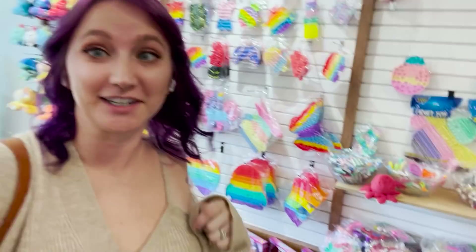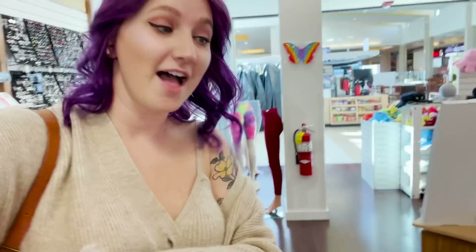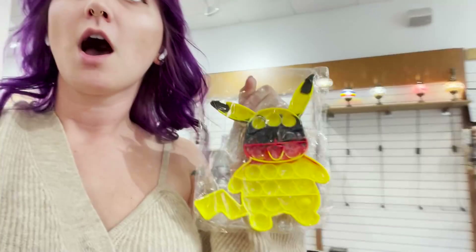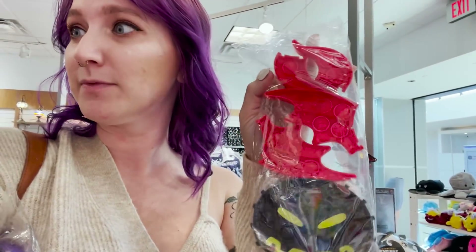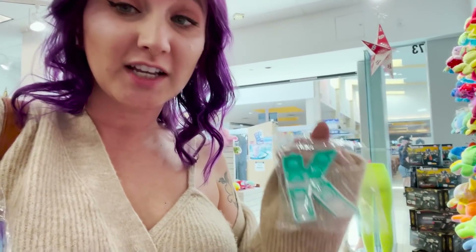I think I just found the pop-it mecca here in the mall — it is insane! They've got pop-its here, and pop-its here, and pop-its there. We're gonna look around and see how many pop-its we can find that I don't have already. Oh my gosh, look at this skull pop-it — this is perfect for Halloween! And they even have a Pikachu pop-it, which is so cute. There's also this puzzle pop-it that looks like a winged bat creature — a really fun Halloween fidget. And they even have letter pop-its, perfect for kiddos learning letter recognition and how to spell their name!